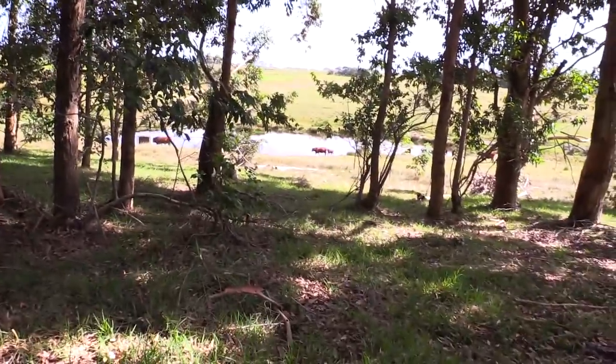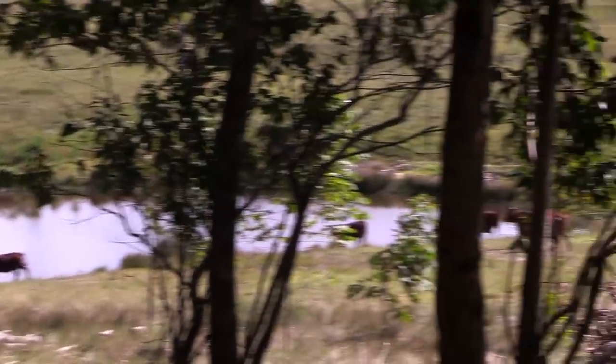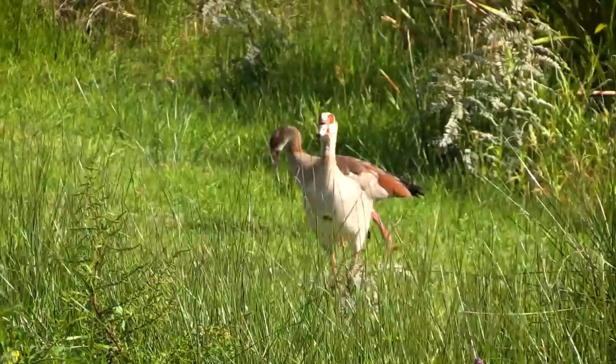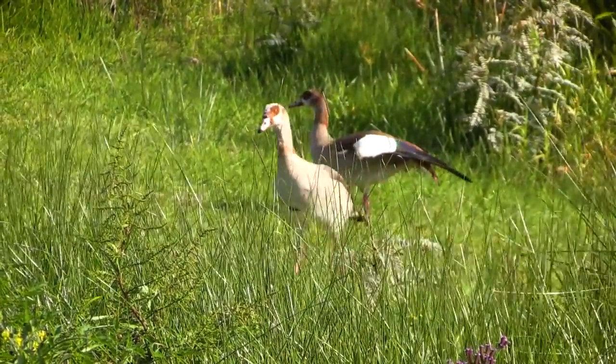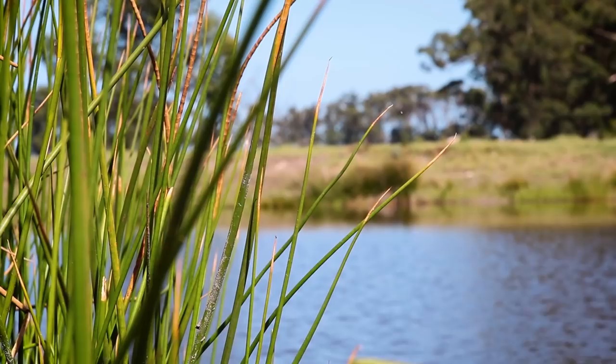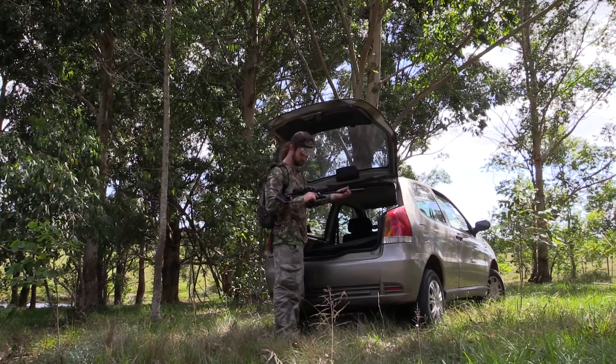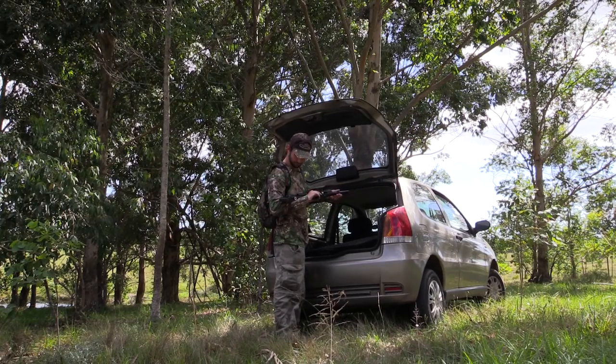We've got a big property to hunt here and we don't often come out here because there's not that much to hunt, but on this one particular dam I've seen quite a lot of ducks. So once we can get all the cows to move out the way, I'll be heading down there and we'll see if we can get some ducks. There's usually a fair number of waterfowl in this area so I have my hopes up, and the weather is almost perfect aside from a little bit of wind. I take some time to get the Impact set up and then make my way down towards the dam.